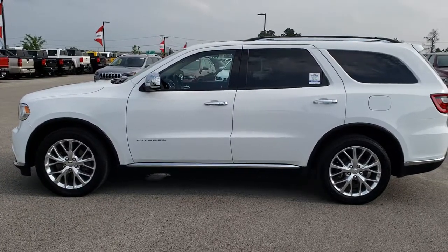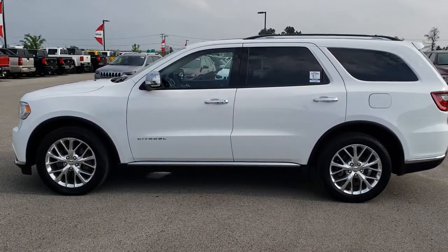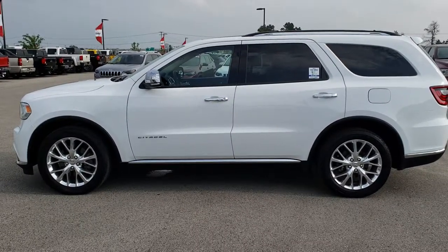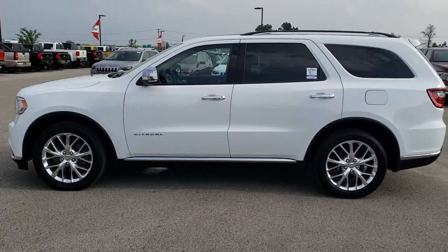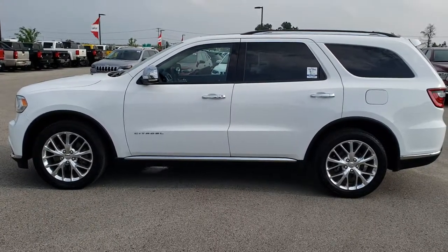Thank you so much for checking out the video. If you want to make this Durango yours, give us a call right now at 920-921-0850. Ask for one of our sales associates to make this Durango yours today. Once again, that number is 920-921-0850.